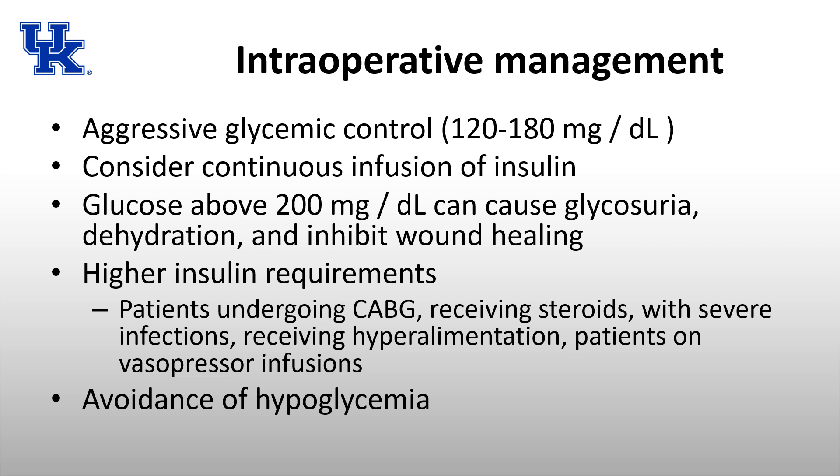Patients on steroids, with severe infections, on TPN, or on vasopressor infusions can all have higher insulin requirements. You want to avoid hyperglycemia but also avoid hypoglycemia. Signs and symptoms of hypoglycemia may be difficult to recognize under general anesthesia — both due to our medications and in patients with autonomic neuropathy. If a patient develops hypoglycemia, you may only know by actually checking the glucose level, and administration of dextrose is indicated.